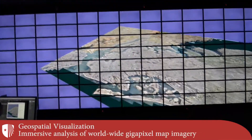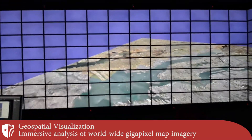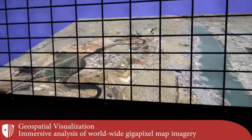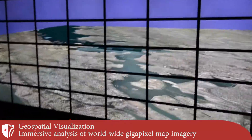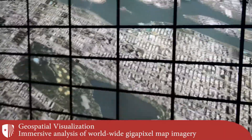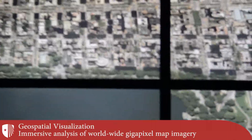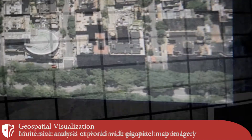Geospatial information epitomizes the meaning of big data. Within the Reality Deck, scientists can immersively explore worldwide gigapixel resolution maps in a variety of formats and modalities. In this example, the user is performing an interactive fly-through over the New York metropolitan area within the Reality Deck, then approaching the display to examine small details.